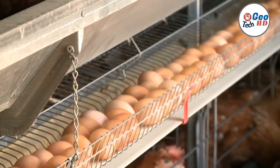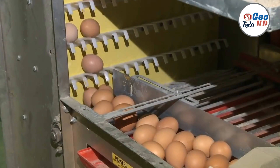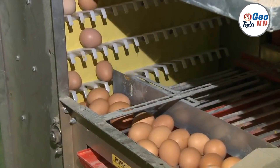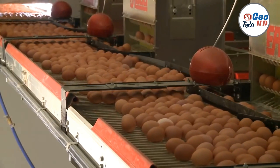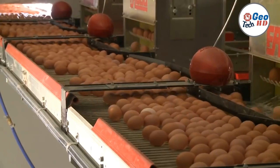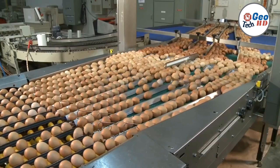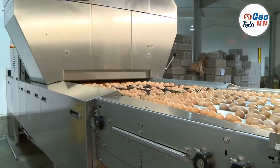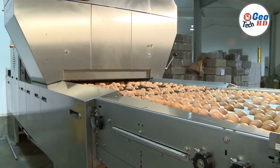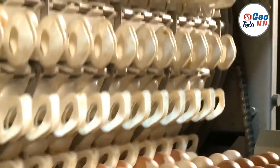Once the eggs are collected, automatic egg machines proceed to sort them based on various parameters, which can include size, weight, and even quality. The machines employ cutting-edge technology to accurately determine these factors, ensuring that consumers receive eggs that meet their specific preferences and requirements. This level of precision eliminates human error, resulting in a more consistent product for consumers and greater efficiency for farmers.